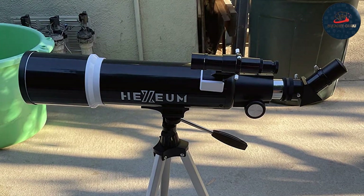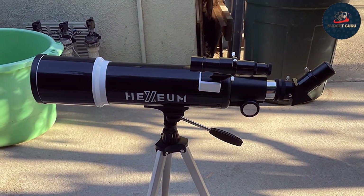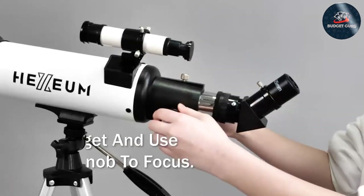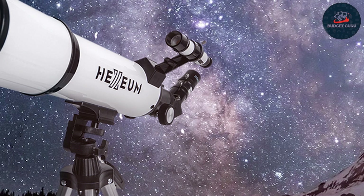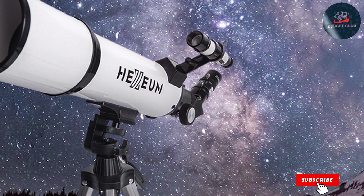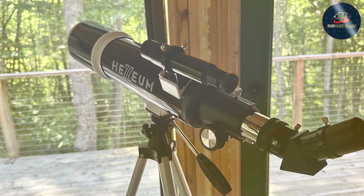This makes the HEXEUM telescope not only powerful but also a pleasure to use. Features like its easy-to-use focuser and an array of accessories including a smartphone adapter and multiple eyepieces make this telescope highly versatile. Whether you're viewing the craters of the moon or spotting the rings of Saturn, this telescope's effectiveness is remarkable. Additionally, its durable build guarantees that it can be a long-term companion for all your astronomical explorations.